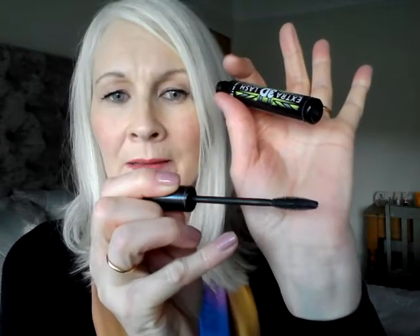This is the Rimmel Extra 3D Lash mascara in black — I had it in my favourites for 2017. It has a small brush with quite short bristles, which makes it very easy to get to the root without poking yourself in the eye. If you have deep-set, small, or hooded eyes and find mascaras difficult to use, this is a great option. It gives good length and volume and I will repurchase it.